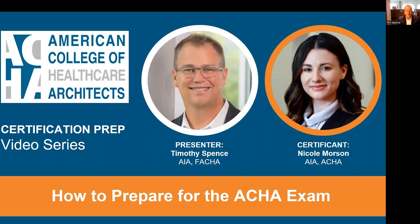We are going to be talking today about how to prepare for the ACHA exam. Once your application is approved, you can choose to submit your portfolio or complete the exam. The exam may cause you some consternation, and so we're here today to work through a plan together of how to approach and pass it. You'll also hear advice from ACHA Certificate Nicole Morrison, who recently passed the exam.